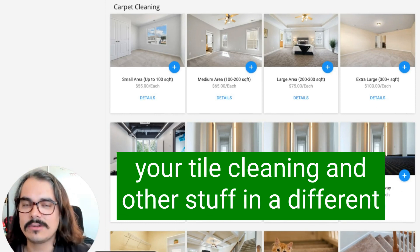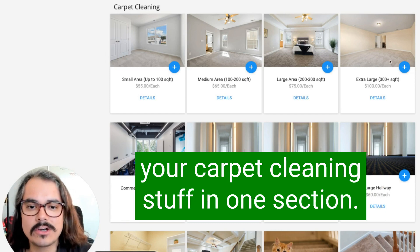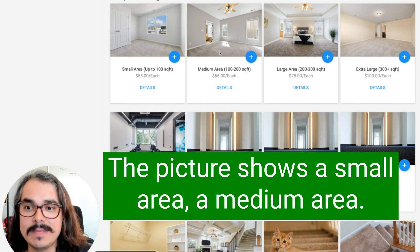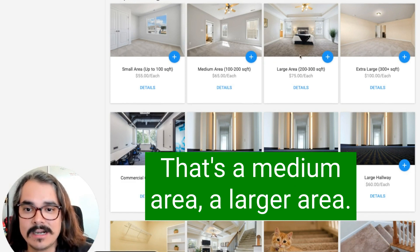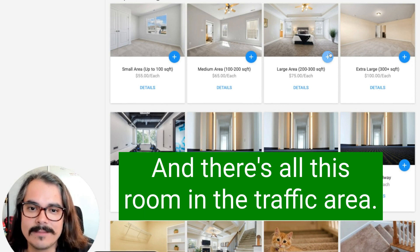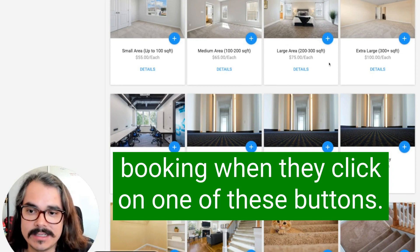You're going to put your upholstery cleaning and your tile cleaning and other stuff in a different section, but put all your carpet cleaning stuff in one section. This is a small area — the picture shows a small area. A medium area — look at that. That's a medium area. A larger area — the bed is right there in the middle and there's all this room in the traffic area. Use images to paint a picture of what clients are booking when they click on one of these buttons.